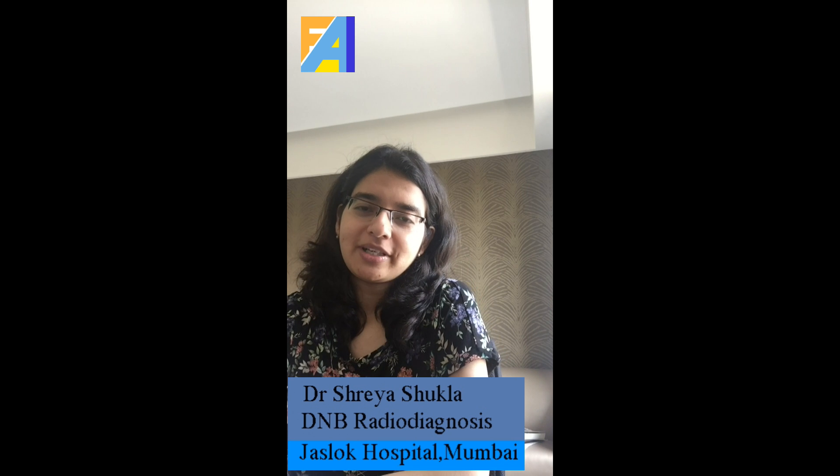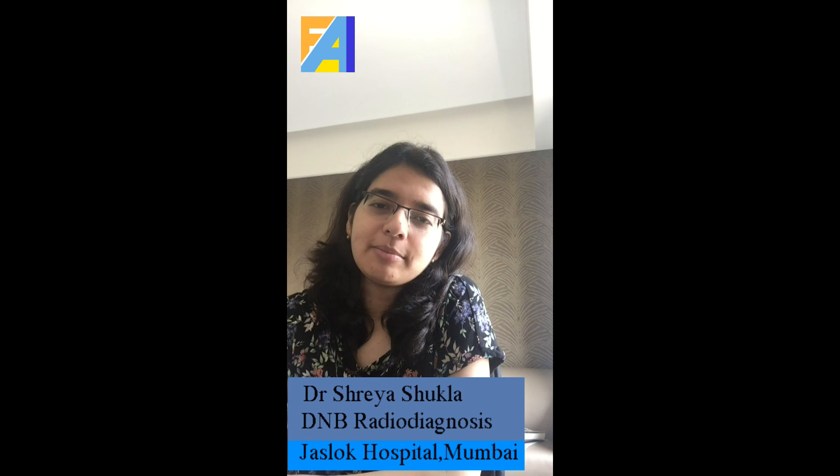Hello everyone, the radiologists and future radiologists out there. I am Dr. Shreya Shukla and I am so glad that I will be able to help you and guide you about radiology in Jaslok.